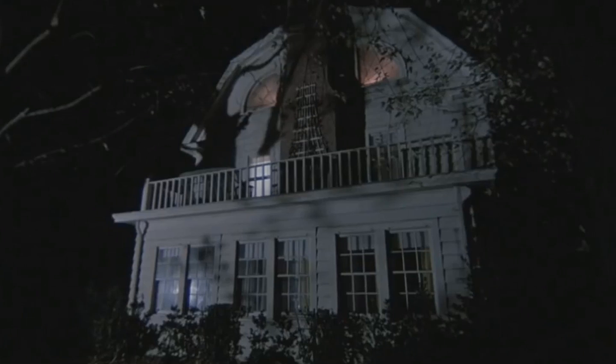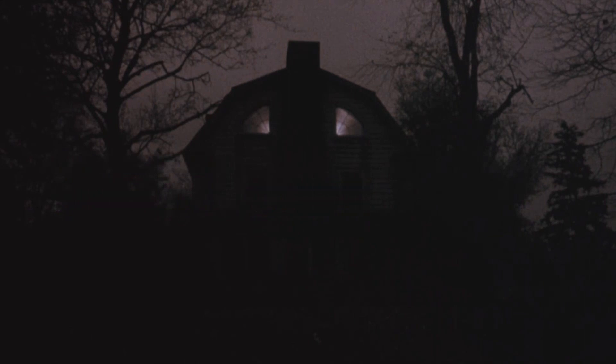One thing you'll notice right away is that director Stuart Rosenberg is determined to make the house itself the main antagonist of the movie. The many shots of the house from the outside are incredibly haunting. He makes it look truly terrifying through the lighting, direction, and of course the fact that houses themselves can be pretty scary looking.